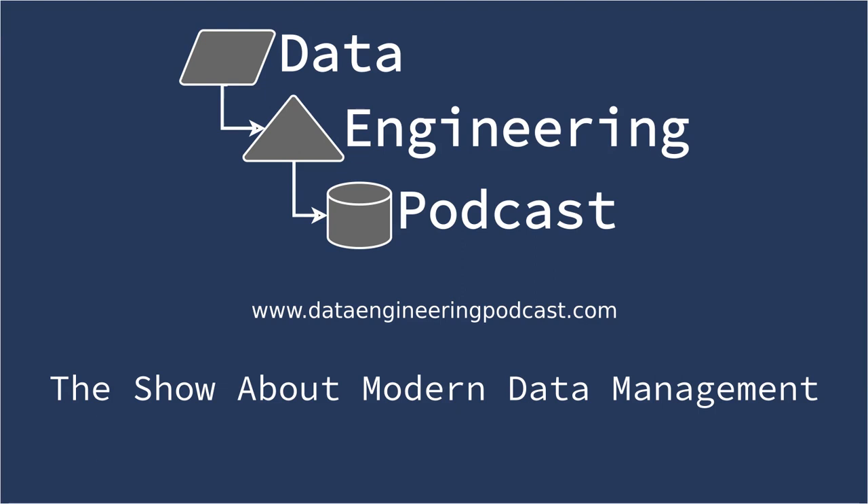You listen to this show to learn and stay up to date with what's happening in databases, streaming platforms, big data, and everything else you need to know about modern data management. For even more opportunities to meet, listen, and learn from your peers, we've partnered with organizations such as O'Reilly Media, Corinium Global Intelligence, ODSC, and Data Council. Upcoming events include the Software Architecture Conference in New York, Strata Data in San Jose, and PyCon US in Pittsburgh. Go to dataengineeringpodcast.com/conferences to learn more and take advantage of our partner discounts.